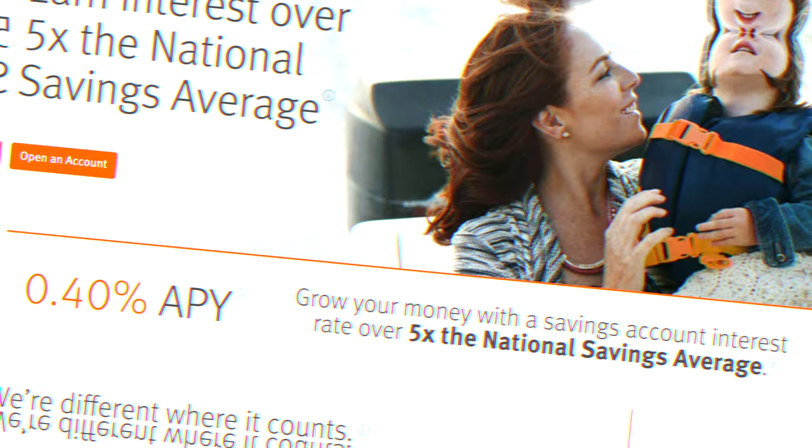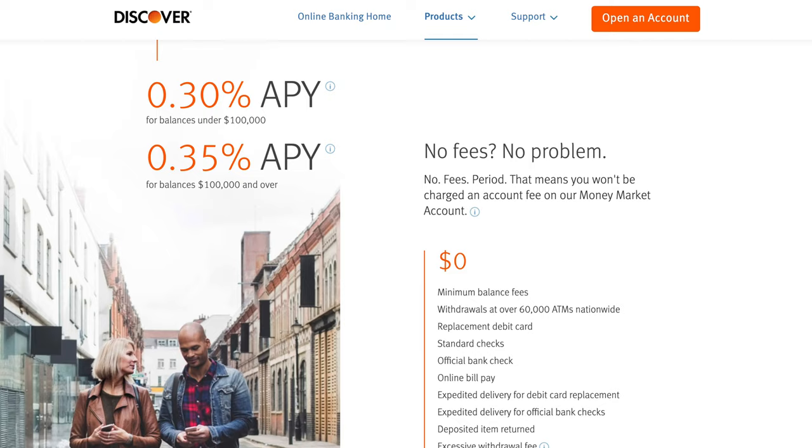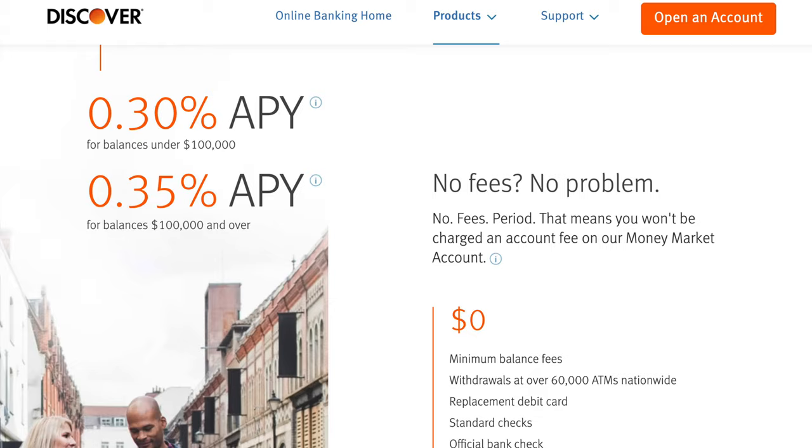Discover also offers money market accounts, which currently pay 0.3% interest on balances under $100,000 and 0.35% on balances above $100,000. A money market account gives you a decent interest rate that is a little bit less than a savings account, but it gives you the advantages of a checking account — meaning access through ATMs, your debit card, and all of that. On top of that, they have a few different CD options with varying lengths and interest rates, so if you want to lock in your money at a specific rate, that is definitely an advantage Discover has, though interest rates are pretty low right now.